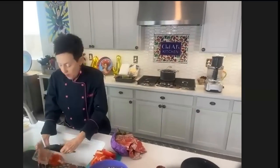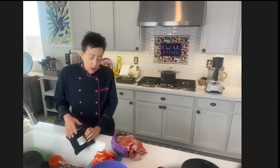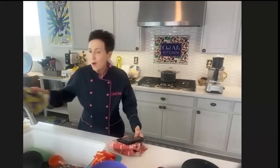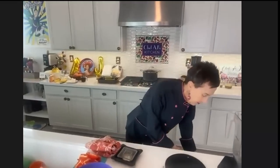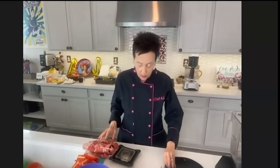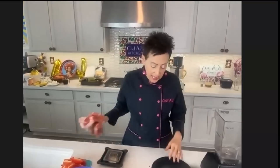The nice thing about electric pressure cookers is you can set them and forget them. If I wanted to walk my dog, I can, because electric pressure cookers shut themselves off when they're done to a warming setting, and you can just tend to it whenever you want. That's pretty cool.